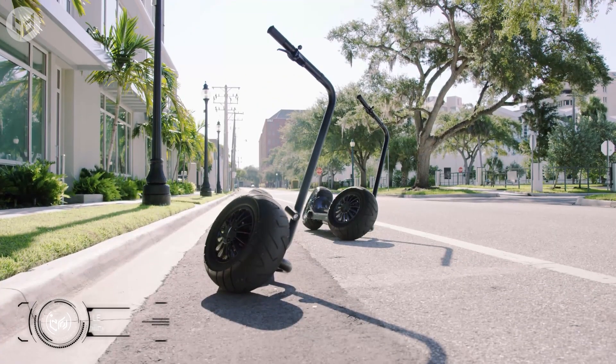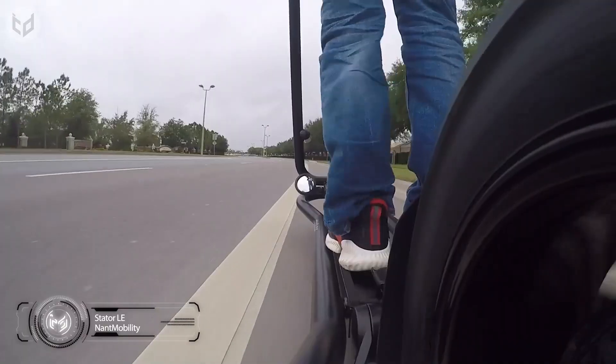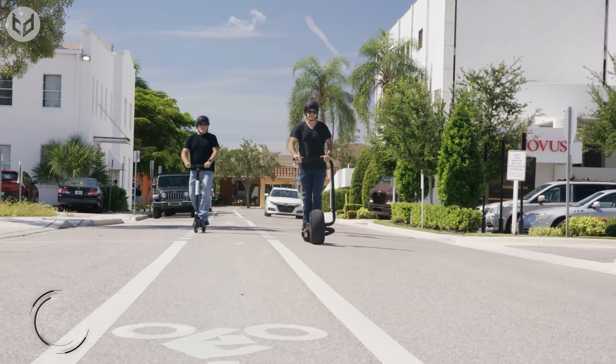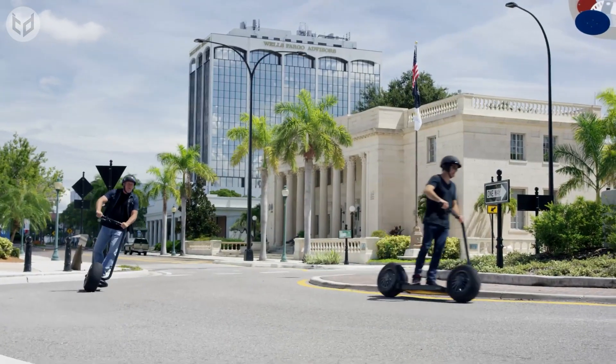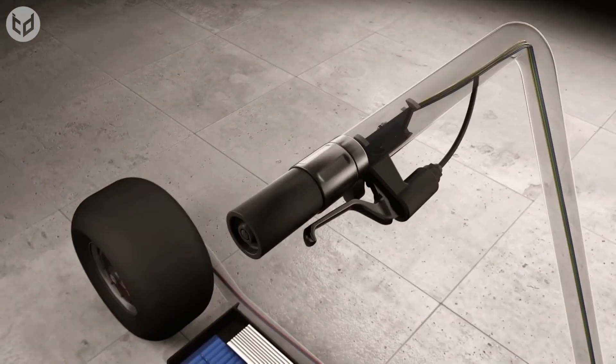First off on our list, we have the Stator electric scooter. At first glance, it looks a bit oddly designed, but when you see how it works, you'll be amazed. For starters, the handle of this scooter is attached to the side of the front wheel, rather than the middle, and this actually gives users greater control over the direction they're headed in.